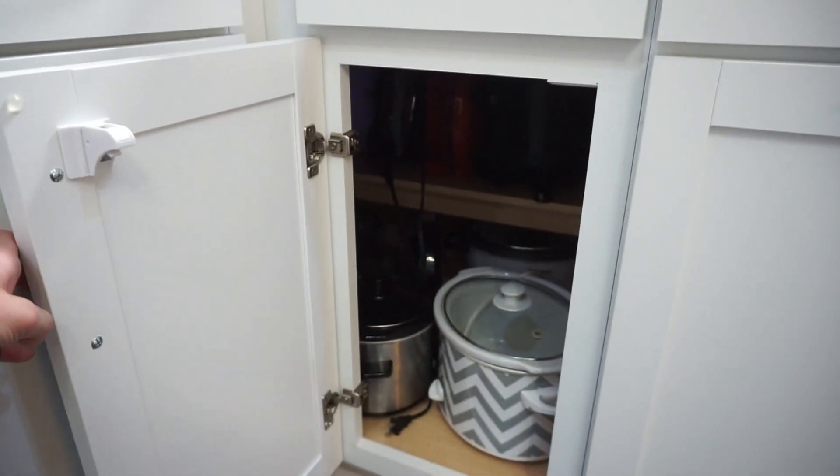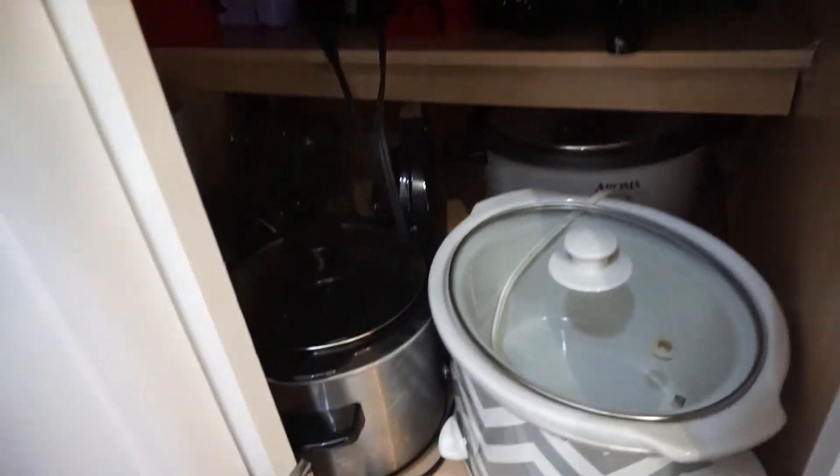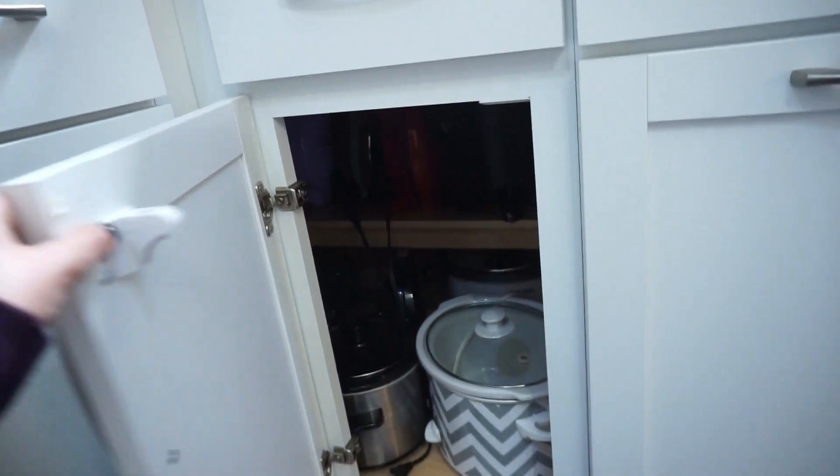This little corner cupboard is just a weird cupboard — it's very far back and it's hard to really get to anything. But I have all of our small appliances in here: smaller crock pot, air fryer, quesadilla maker, cake pop maker, just all kinds of those little appliances. It's a really good spot for them since I don't use them that often.